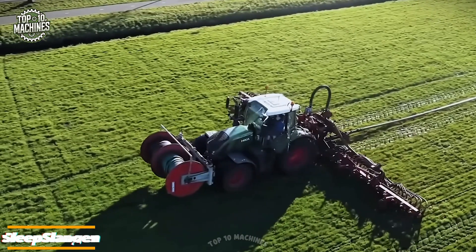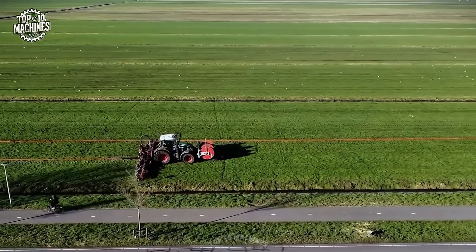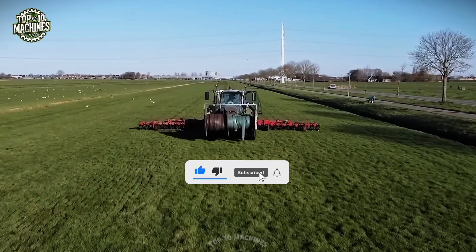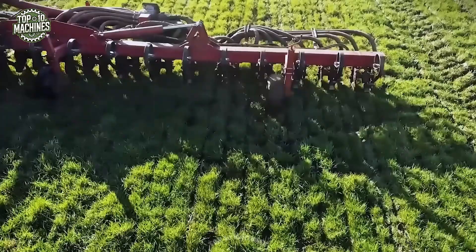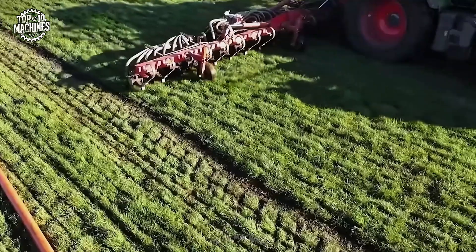The Slepe Slangen from HKA streamlines land care with its efficient three-hose slurry spreading system, delivering uniform fertilizer distribution across the field. This promotes balanced soil nutrition, improved structure, and better moisture retention, supporting healthier plant growth and increased yields. By enhancing ecological balance, the Slepe Slangen not only boosts productivity but also supports sustainable agriculture, making it a smart investment in the long-term health of both land and environment.